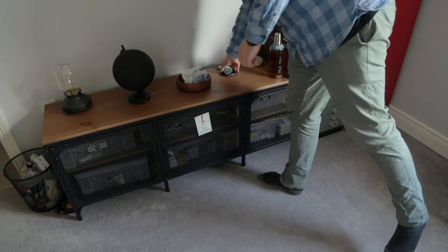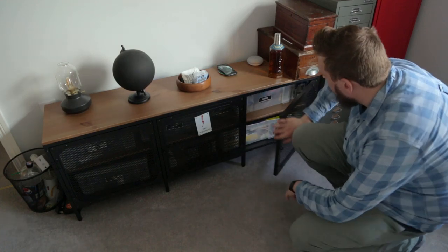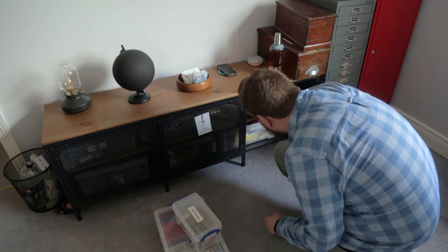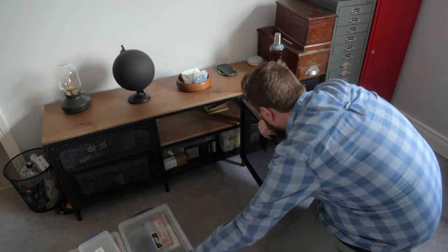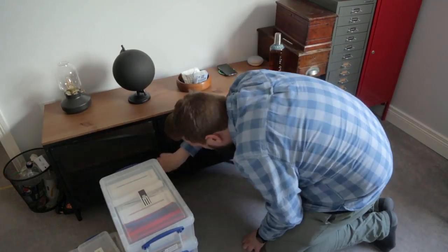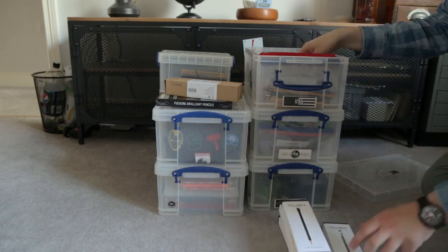I have a lot of pencils. As I'm sure is the case with most hobbies, as I've grown my interest and deepened my understanding, it's just kind of crept into every part of my life.